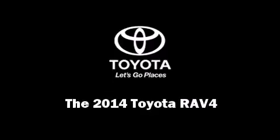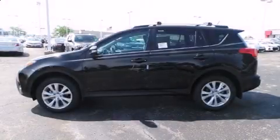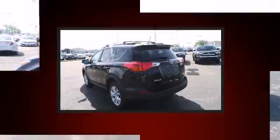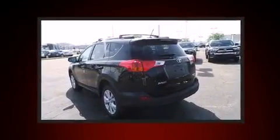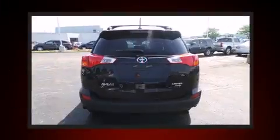Introducing the 2014 Toyota RAV4. Smooth gear shifts are achieved thanks to the 2.5-liter four-cylinder engine. And for added security, dynamic stability control supplements the drivetrain.